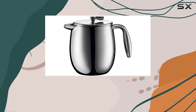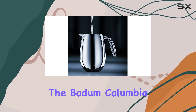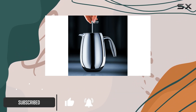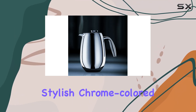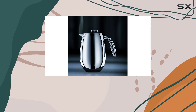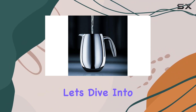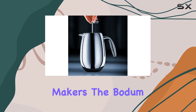Imagine starting your day with a perfectly brewed cup of coffee, the aroma filling the room, promising a fresh start to your morning. The Bodum Columbia Thermal French Press Coffee Maker is not just any coffee maker — it's a game changer for coffee enthusiasts who cherish a rich and full-flavored cup of coffee or tea. This stylish, chrome-colored French press is not only about its sleek design but also about its remarkable functionality and durability. Let's dive into what makes the Bodum Columbia stand out in the crowded world of coffee makers.